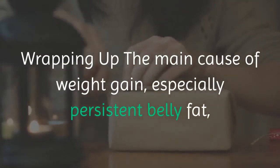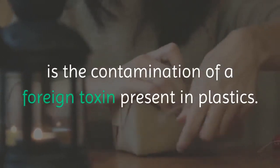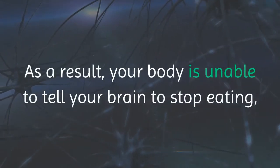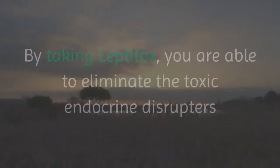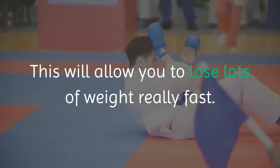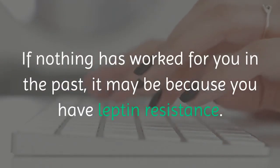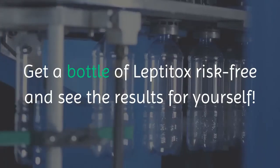The main cause of weight gain, especially persistent belly fat, is the contamination of a foreign toxin present in plastics. This toxin acts as an endocrine disruptor and causes leptin resistance. As a result, your body is unable to tell your brain to stop eating, so you keep on eating after you are objectively full. By taking Leptitox, you are able to eliminate the toxic endocrine disruptors and get rid of leptin resistance. This will allow you to lose lots of weight really fast. If nothing has worked for you in the past, it may be because you have leptin resistance. Get a bottle of Leptitox risk-free and see the results for yourself.